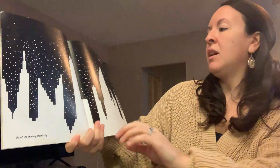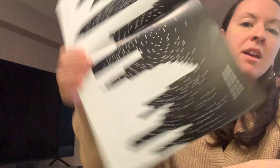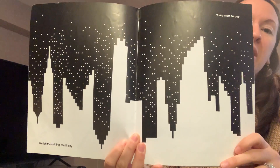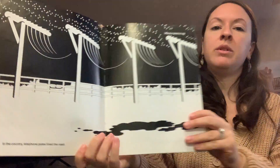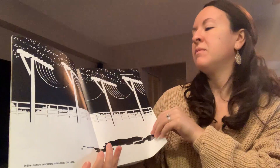And picked up our car from the garage. Then we left the shining starlit city. So before the buildings were black, right? And the sky was light. And now the sky is dark and the buildings are white. In the country, telephone poles line the road. We looked back. Searchlights pierced the sky.